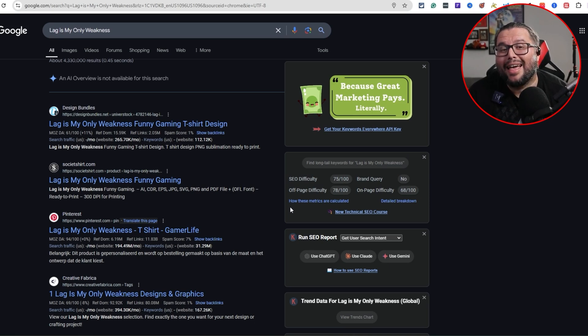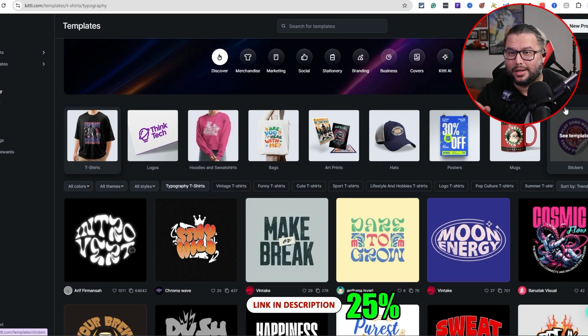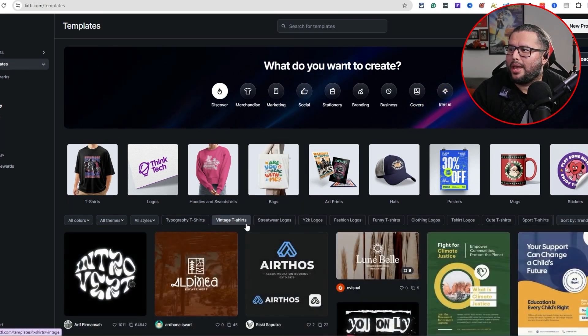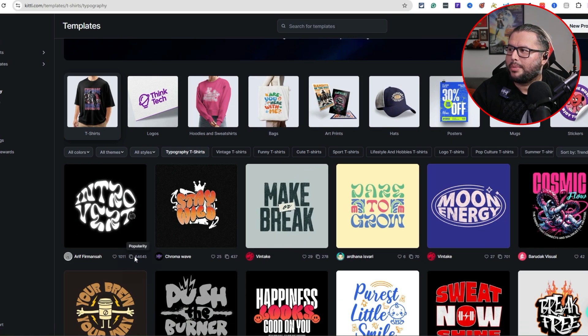I'm inside Kittle.com - my link is down below in the description, you get 25% off your first signup. I'm in the back end looking at templates. I clicked on the left side, went to templates, then typography t-shirts. Any of these are clickable and you can see popularity metrics like likes and how many times a template was duplicated or created.